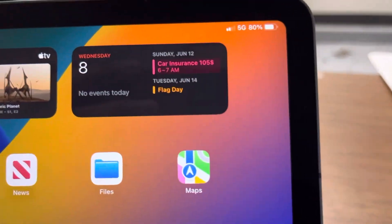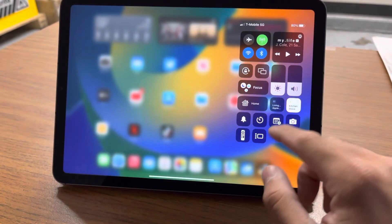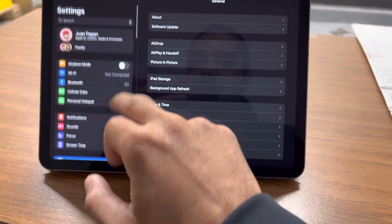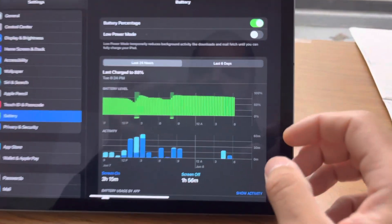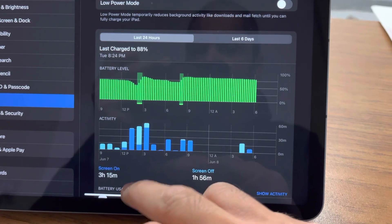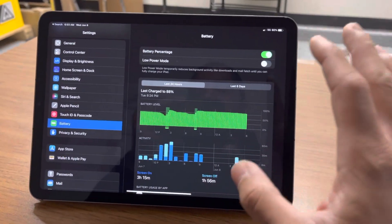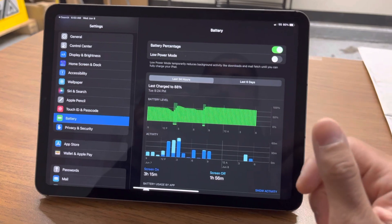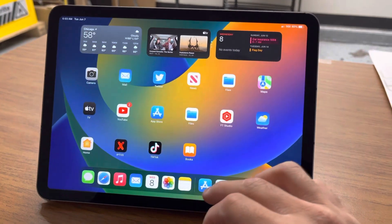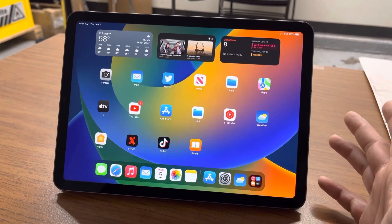The battery life is pretty good. As you can see, I'm at 80% and I didn't charge it this morning — I charged it yesterday and did use it a little bit. I've been using it for around maybe three hours or so and I'm still at 80%, so it's pretty good. Battery life on iPads stays pretty well — this lasts me throughout the day on heavy use with no problem, even on iPadOS 16. And that's with me using 5G; if you're on Wi-Fi, you'll probably get even better battery life.